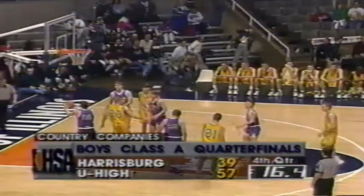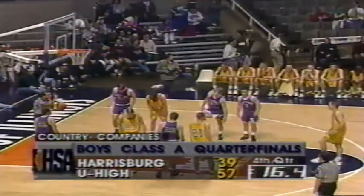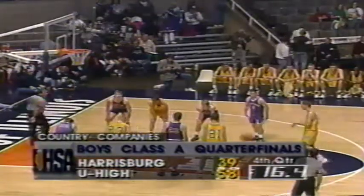More quarter-final round action coming up tonight at 6:30. Hope you'll be with us here on the IHSA Television Network.